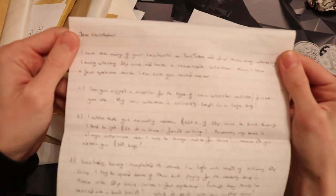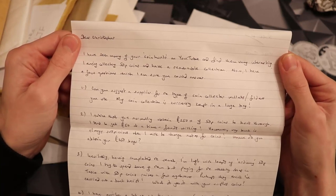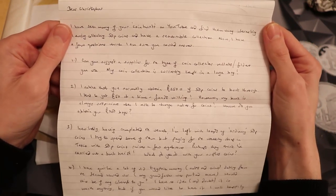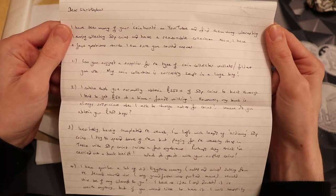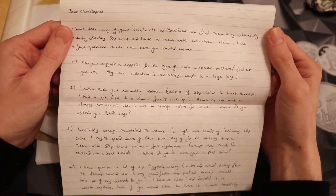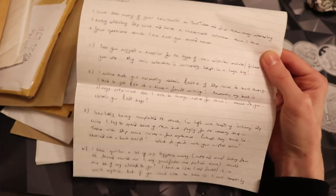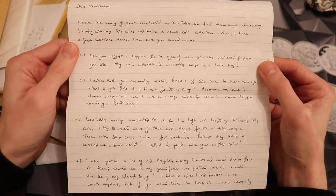So the letter says: 'Dear Christopher, I've seen many of your coin hunts on YouTube and find them very interesting. I enjoy collecting coins and have a reasonable collection. I have a few questions I'm sure you can answer. Number one: can you suggest a supplier for coin collector wallets and folders? My coin collection is currently kept in a large bag.' The coin collector books I get from eBay — if you search 'coin albums' it's one of the first options, I think it stores 96 coins. Other than that I use little plastic wallets to store the rest of my collection in a big box. I do plan to make a whole collection video once I get it sorted.